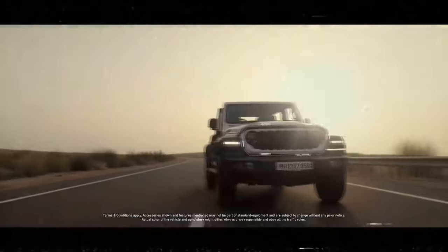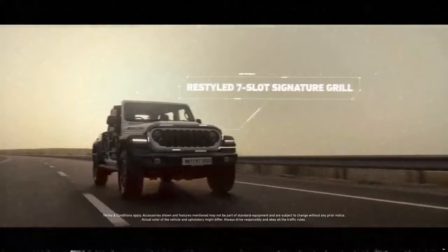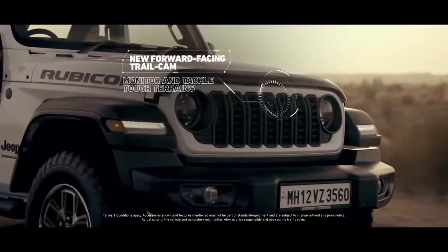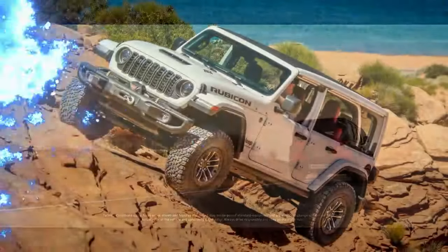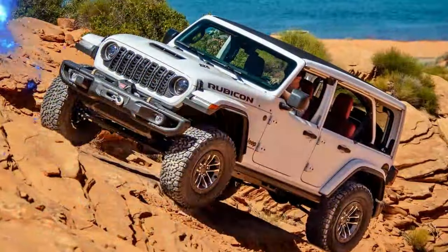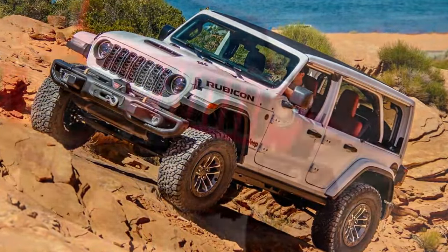One important thing to note is that the 392 Final Edition is likely to become an instant classic. Jeep is producing only 3,700 units worldwide for 2024, making it a rare find.